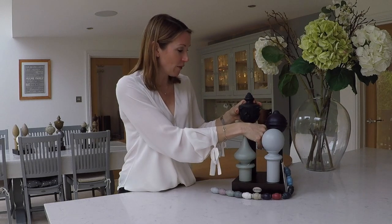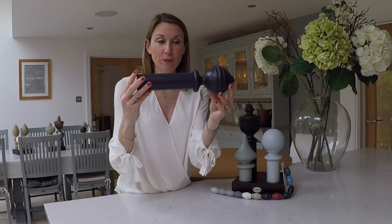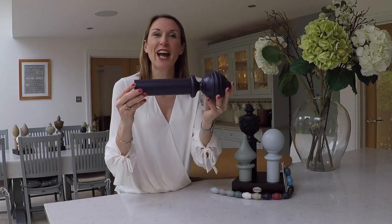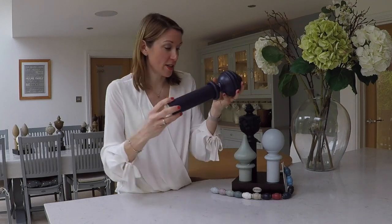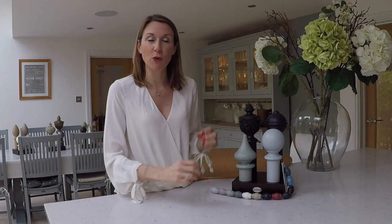Then we have the juniper pole shown with the ribbed ball style finial. Again, this is a beautiful colour, beautifully hand-finished, really picking up on those rich, dark colour schemes that we're seeing of late. It really works well with this range.